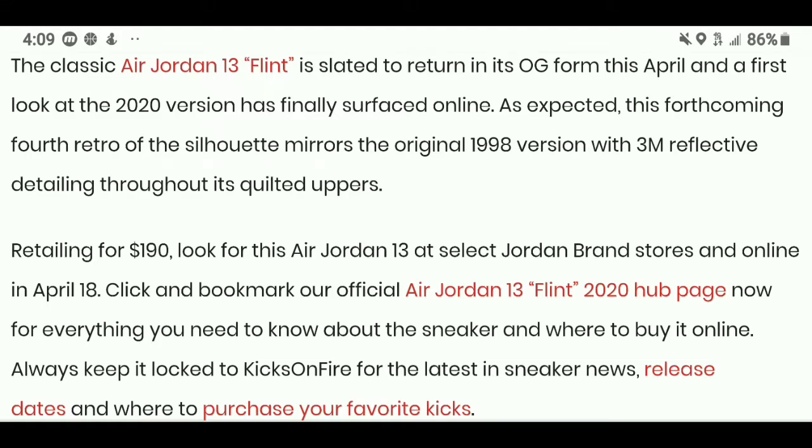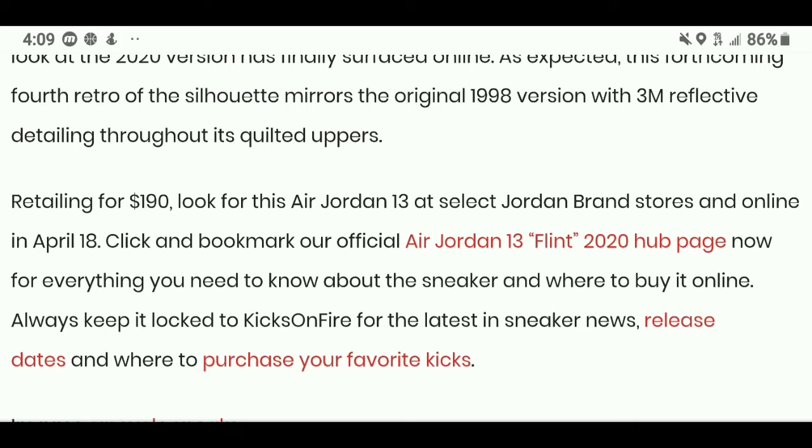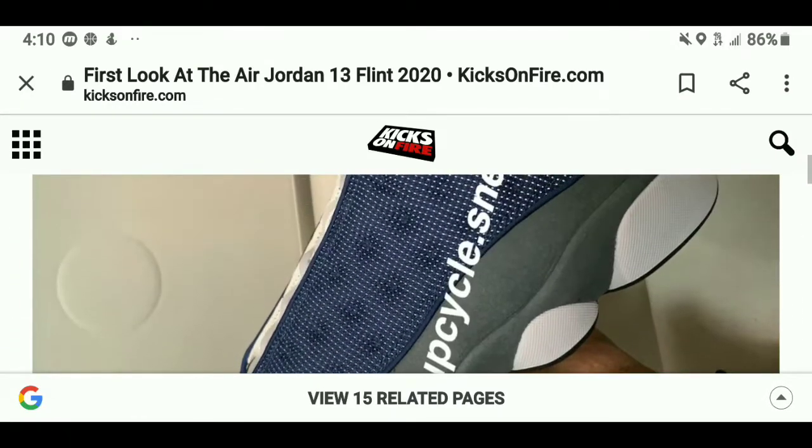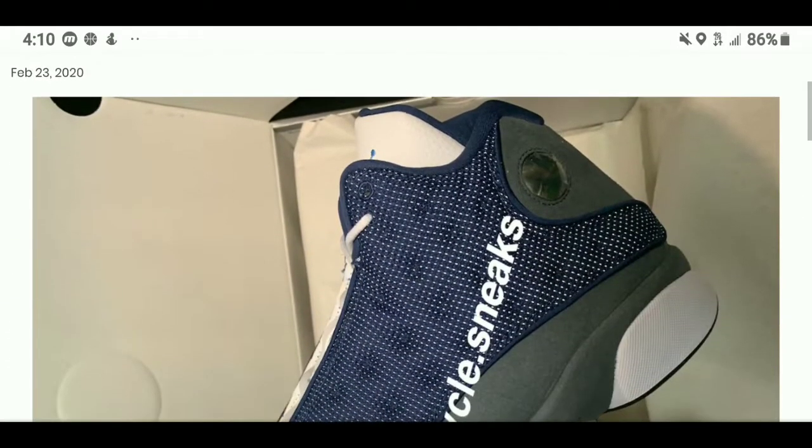Look for the Air Jordan 13 at select Jordan Brand stores and online in April — specifically April 18th. Click and bookmark the official Air Jordan 13 Flint 2020 hub page; all you have to do is click the link in the description. They will be released this year.